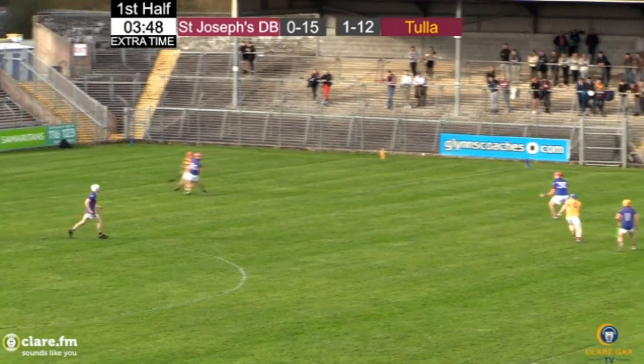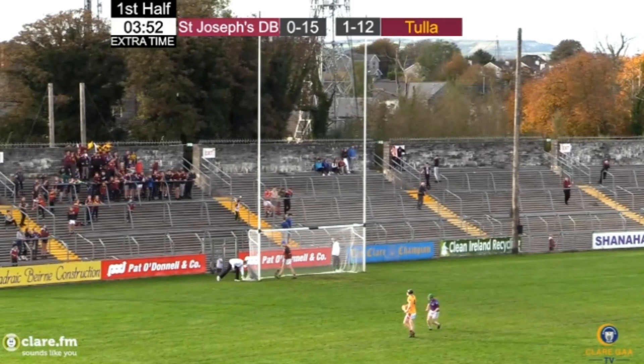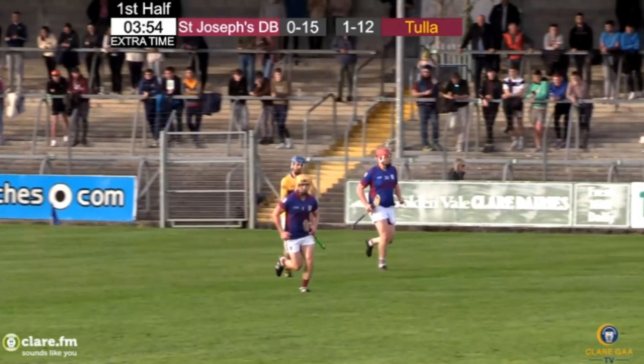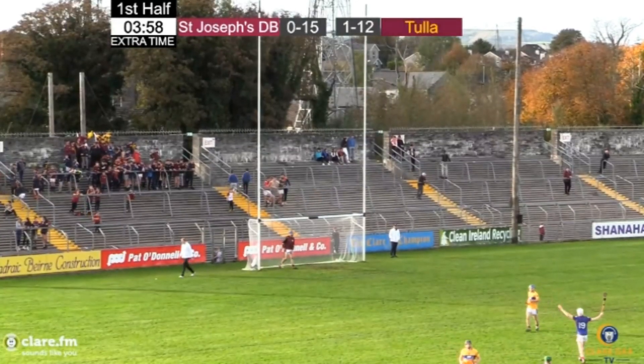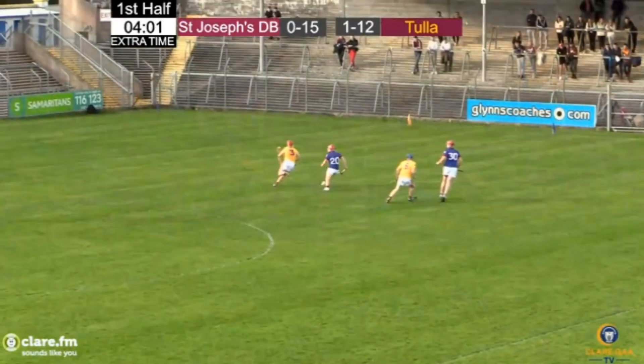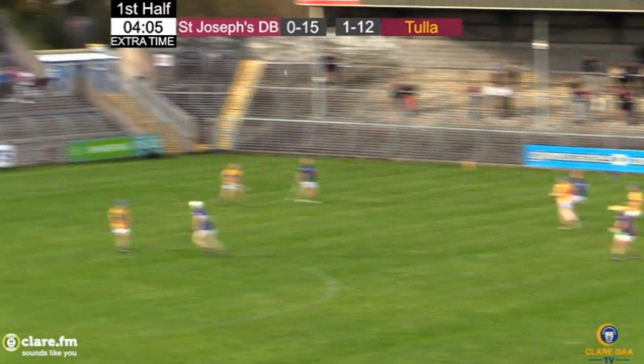Half block down, O'Neill picks up the break and puts St. Joseph's in front. For once a defensive slip inside is punished, as the half block down fell out to Alan O'Neill. He planted his feet on the 21-metre line and arrowed over a 16th point for St. Joseph's, who now lead by one.